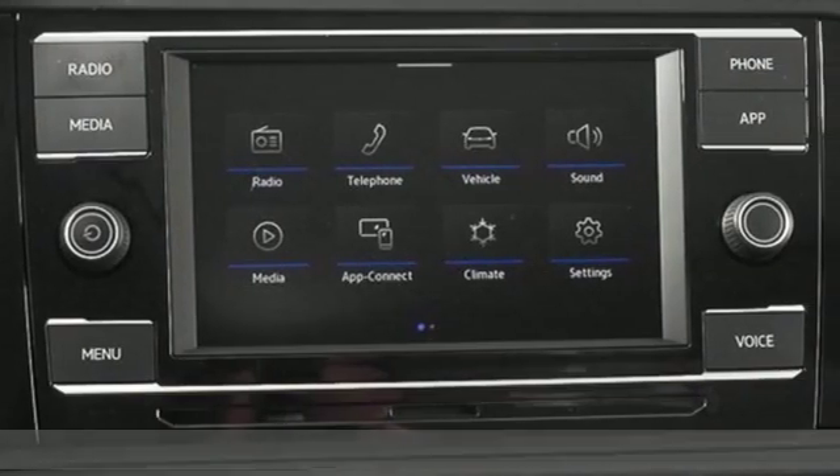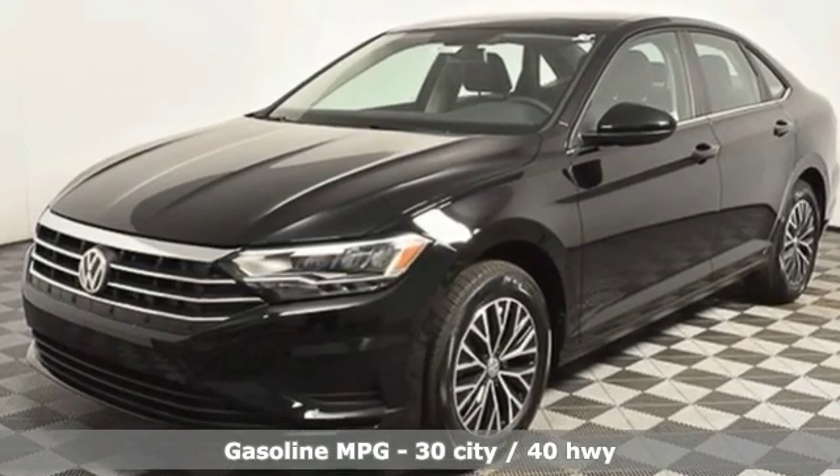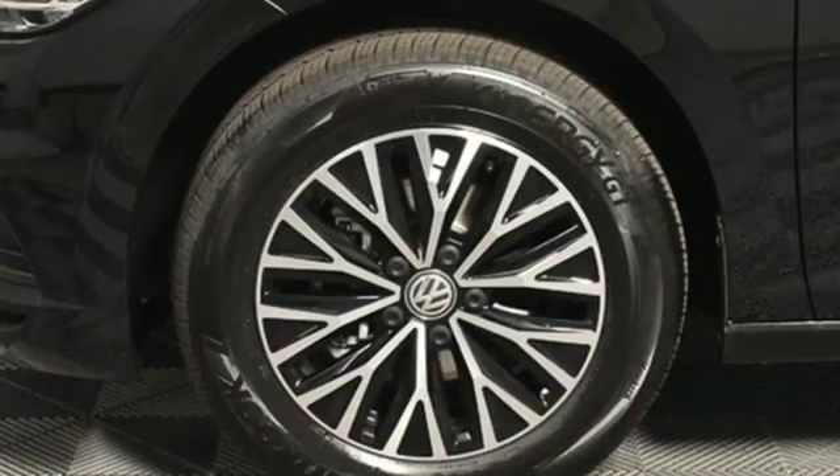It comes nicely equipped with features you'll love: streaming audio, Wi-Fi hotspot, dual-zone climate control, wireless phone connectivity, and front heated bucket seats.